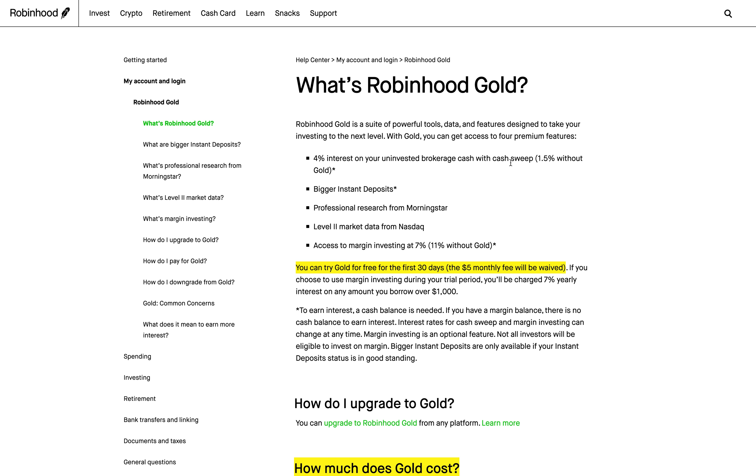I'm basically getting paid $250 a month to have Robinhood Gold, because if I didn't have it I would only be making $150 on my uninvested brokerage cash. That is the main reason why I have Robinhood Gold. This rate does change over time, but for the last couple of months it's been between 3.5% and 4%, and I'd assume it'll stay pretty high for the next couple of months. Definitely worth $5 to make an extra $250 a month.